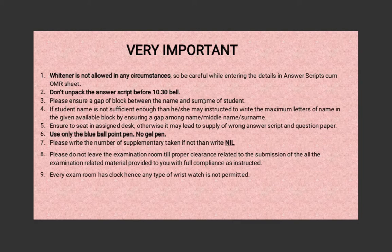When writing your name, leave one square between the first name and the surname — don't write it as one continuous run. If you don't have sufficient boxes to write your entire name, write the maximum number of letters ensuring a gap between your first name, middle name, and surname. Make sure you're sitting at your assigned desk, otherwise you will get the wrong sequence of question paper and answer sheet. All question papers and answer sheets have a serial number, so if that gets mixed up your marks may be mixed with someone else's. Use only blue ballpoint — don't use gel pens as the ink tends to smudge.